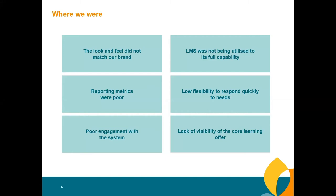What we found was interesting. The look and feel did not match our brand. The LMS was not being utilised to its full capability. Reporting metrics were poor. There was low flexibility to respond quickly to needs, poor engagement, and a lack of visibility of the core learning offer. Basically at that time, the only thing it was being used for was recording statutory and mandatory training. I remember walking into a site and seeing a wall of Excel spreadsheets — when I explained what MEL could actually do, the staff member was absolutely shocked. This made me realise we needed to do something differently.